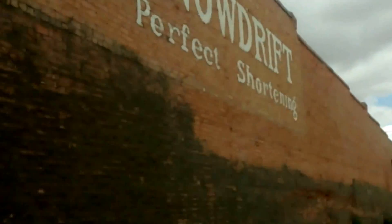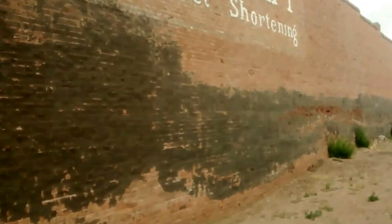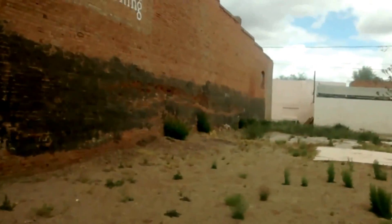Got some artwork. As you can see, this is pretty much an old original. You look at that — "Snowdrip Perfect Shortening." That's what it was. It was a grocery store, a dry goods mercantile.